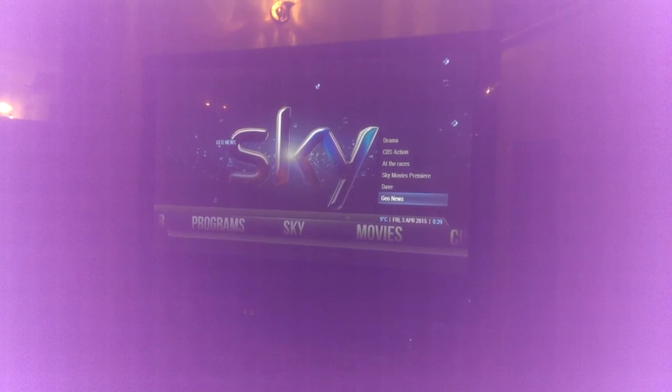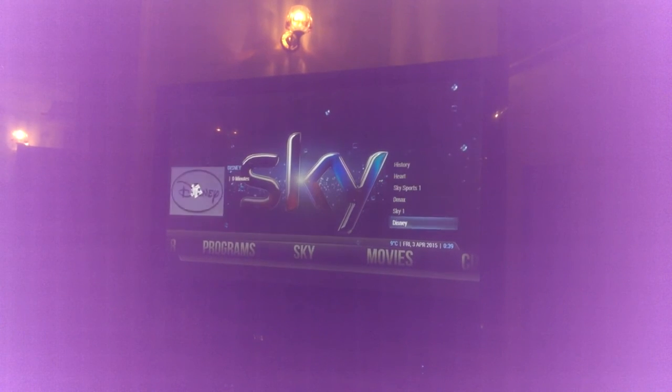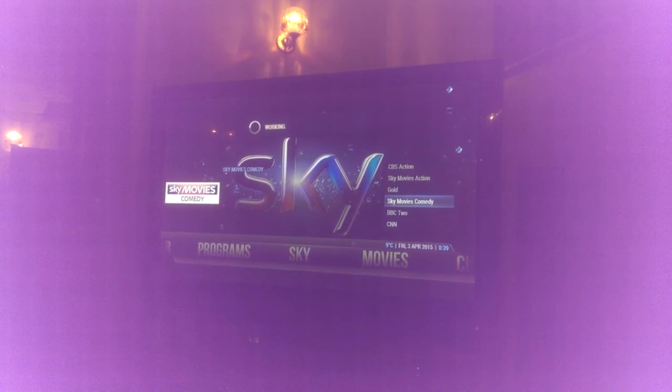I hope Murdoch's not watching this! Anyway, I've got it linked in — just to show you it works. Let's go to Sky Movies Comedy. There you go, it opened so quickly.